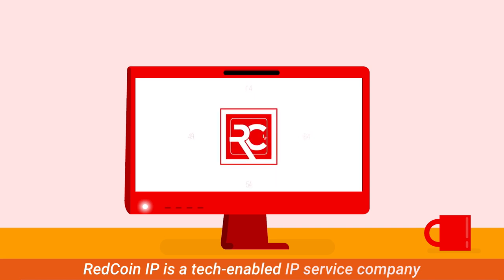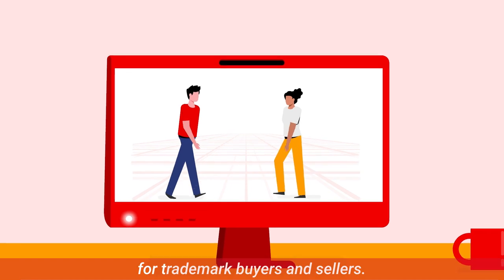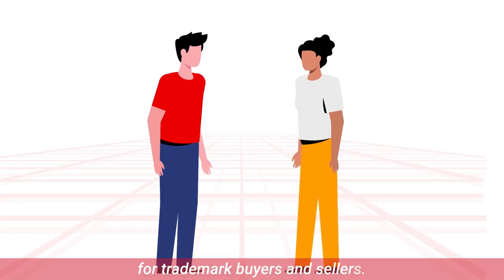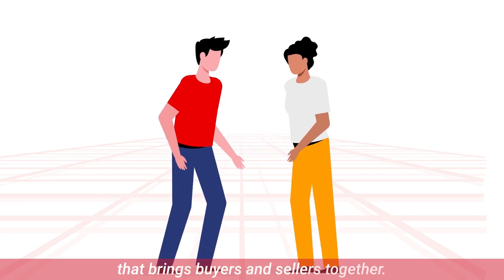Redcoin IP is a tech-enabled IP service company operating as an online marketplace for trademark buyers and sellers. We're the go-to trademark trading platform that brings buyers and sellers together.